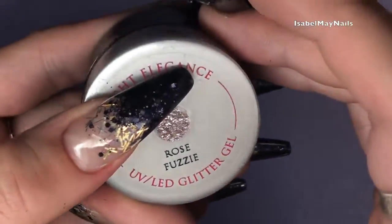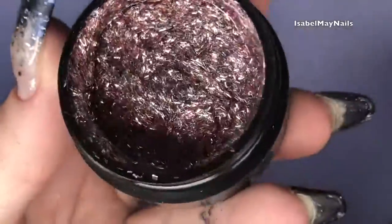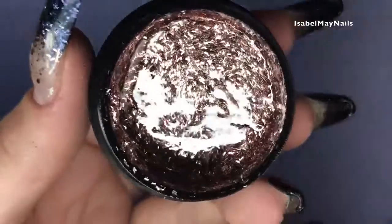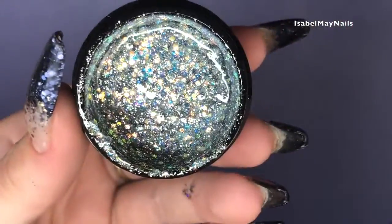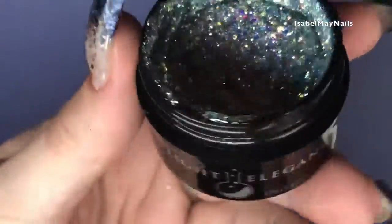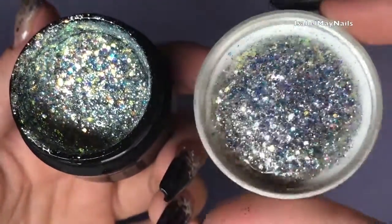Next I got Rose Fuzzy, which has little fuzzies in the glitter gel — a beautiful rose gold color. A really good thing about Light Elegance gels is the glitters and gel don't separate; they stay together and apply beautifully. I think my favorite is Hashtag Radiant — it's an absolutely stunning iridescent glitter with purples, blues, iridescent greens, and aquas. It's a really good topper glitter over any color base.